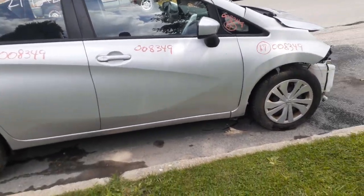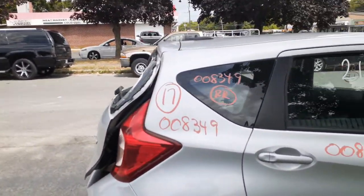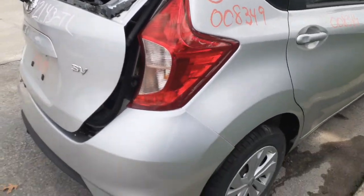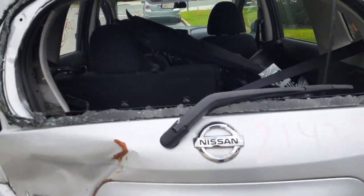15-inch steel wheels — you've got three of them with the 15-inch hubcaps. You've got a right side quarter, right quarter glass, and this is your right tail light — good shape, no problem. Here's your rear wiper motor and wiper arm, also good.